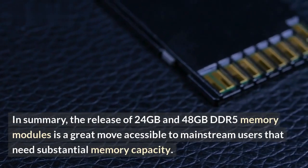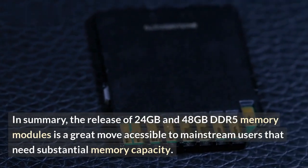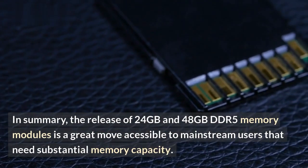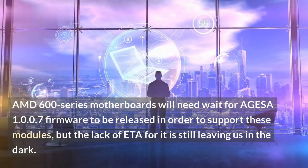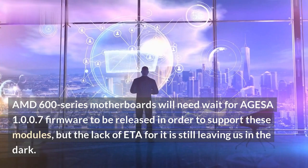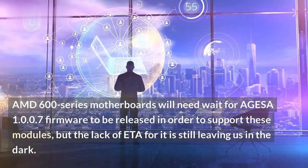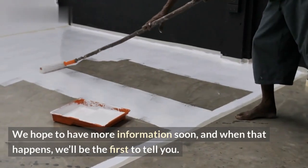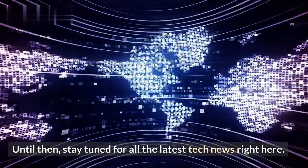In summary, the release of 24GB and 48GB DDR5 memory modules is a great development accessible to mainstream users that need substantial memory capacity. AMD 600 series motherboards will need to wait for AGESA 1.0.0.7 firmware to be released in order to support these modules, but the lack of an ETA is still leaving us in the dark. We hope to have more information soon, and when that happens, we'll be the first to tell you. Until then, stay tuned for all the latest tech news right here.